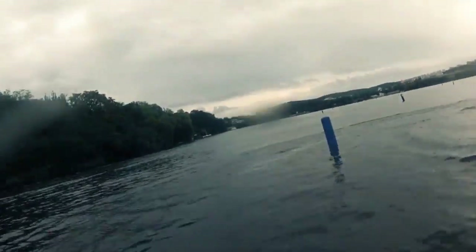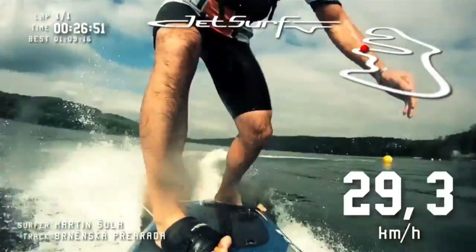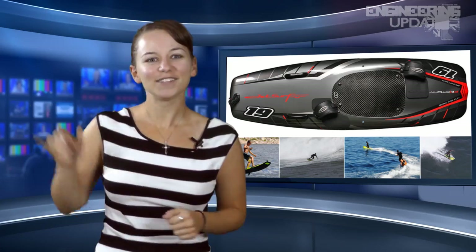It's not the first of its kind, though. The WaveJet, a similar product, is a board and jet drive that uses a power pod and gets you 35 minutes of continuous ride. Surf's up, dude!